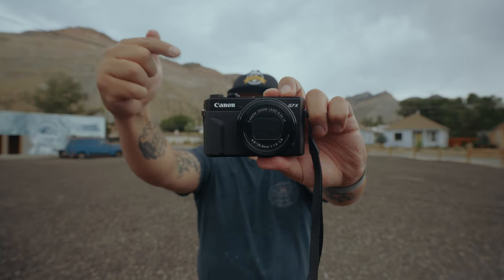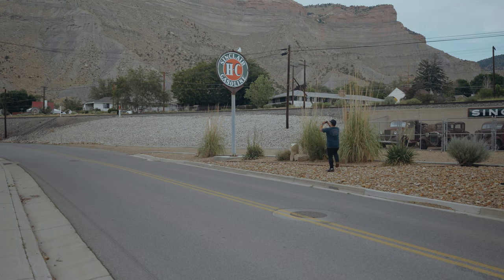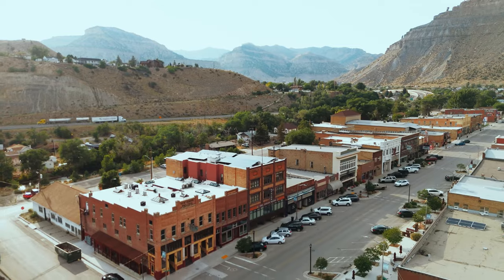Today we're in Helper, Utah shooting with the Canon G7 X Mark II and I'm so stoked. I've been wanting to come to this little town that's kind of stuck in like the 1950s, early 1960s. It's going to be a vibe. Stick around, I've got some great shots to show you.